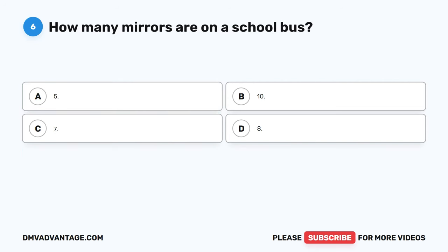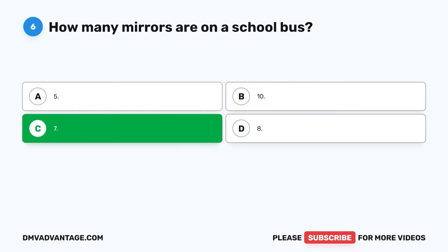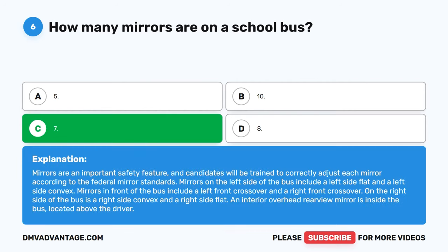Question 6: How many mirrors are on a school bus? The correct answer is C, 7. Mirrors are an important safety feature. They include a left side flat and left side convex, a left and right front crossover, a right side convex and right side flat, and an interior overhead rear view mirror located above the driver. Candidates are trained to correctly adjust each mirror according to federal mirror standards.